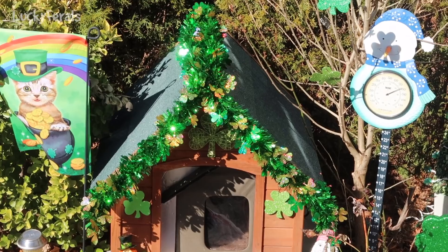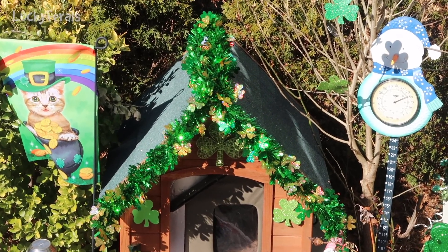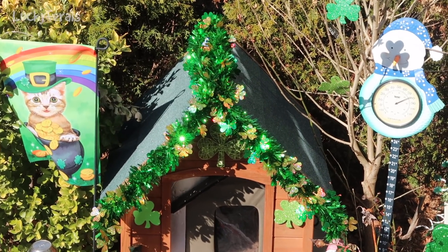Look how incredible that garland looks. I don't know if you can really see how amazing it looks on the video, but oh my gosh, it is so bright and sparkly in person.